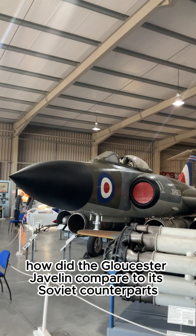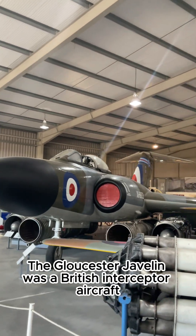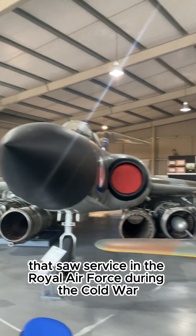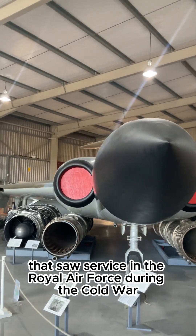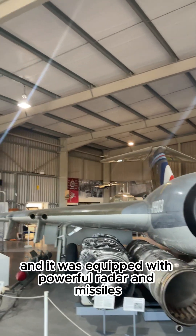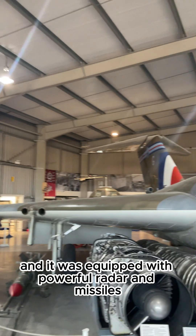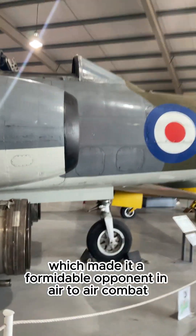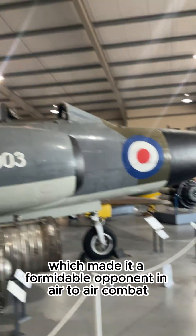How did the Gloster Javelin compare to its Soviet counterparts? The Gloster Javelin was a British interceptor aircraft that saw service in the Royal Air Force during the Cold War. It was designed to intercept high-altitude bombers, and it was equipped with powerful radar and missiles. The Javelin was also designed to be highly manoeuvrable, which made it a formidable opponent in air-to-air combat.